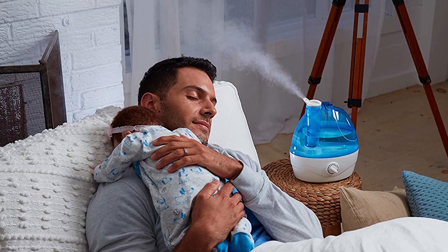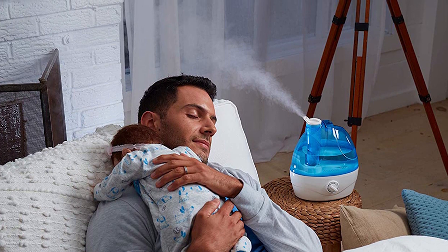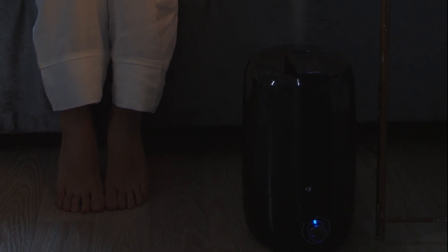The impeller humidifier is most often used for large area misters, creating a fine foamy mist by using a rotating disc to throw water onto a diffuser. The diffusing element smashes the water into tiny droplets and sprays them into the air.